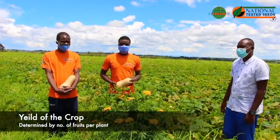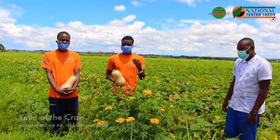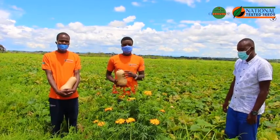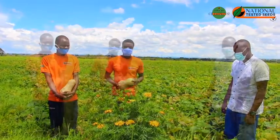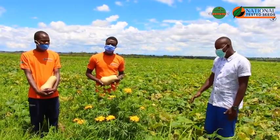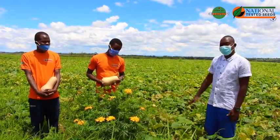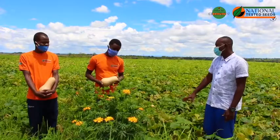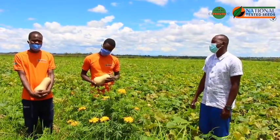Our yield is mainly determined by the plant. For us to get as many fruits as possible, we have to make sure that we maximize our pollination through the use of bees and marigold. And just to add on, one other very pertinent thing towards achieving a high yield is fighting against powdery mildew. If you can beat powdery mildew, it means you are on track for a high yield.